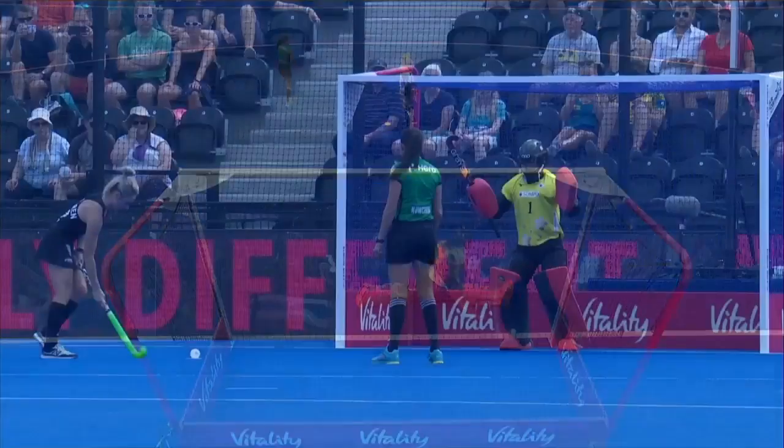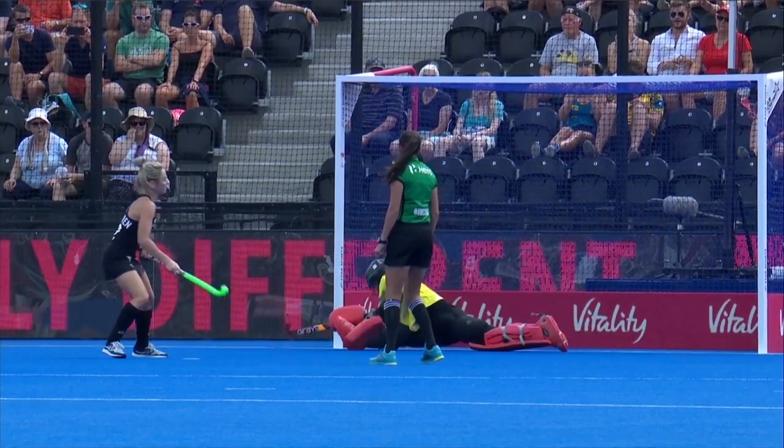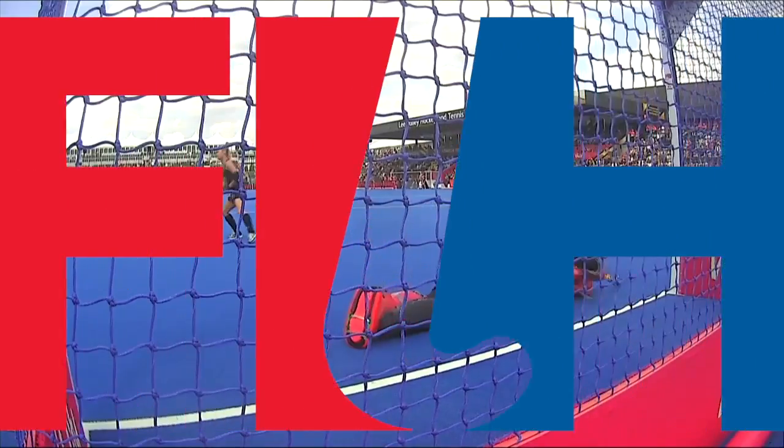It's a well-finished stroke, right down the sideboard, sliding into the back corner with enough height to get over the goalkeeper's outstretched foot. That's a brilliantly executed penalty stroke.